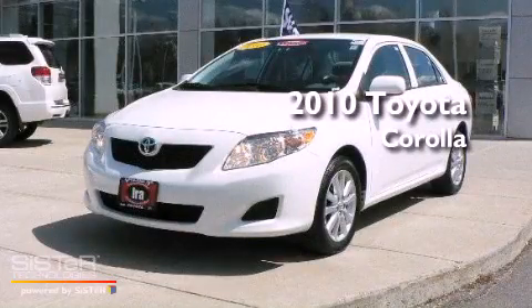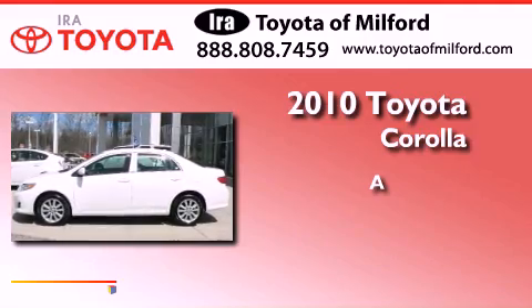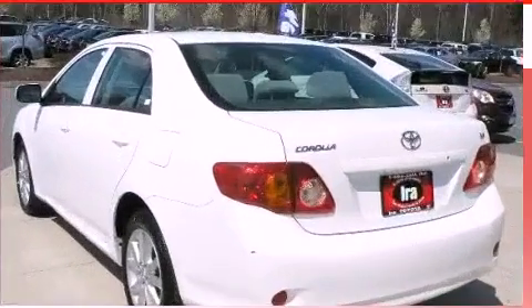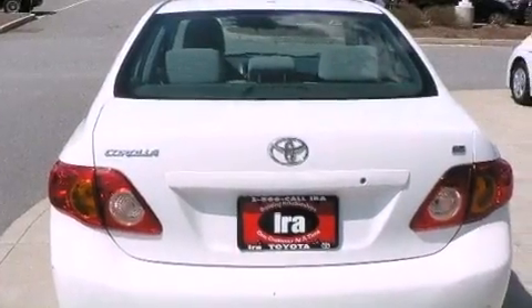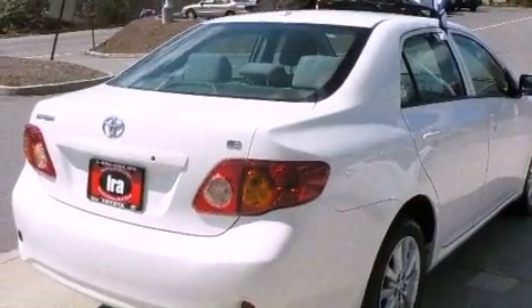This is a 2010 Toyota Corolla. Features include air conditioning, a rear window defroster, an engine immobilizer theft deterrent system, and multi-reflector halogen headlights.